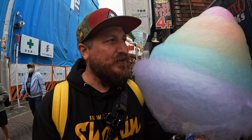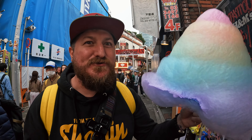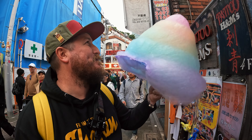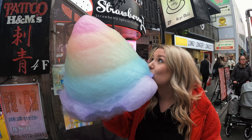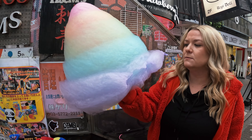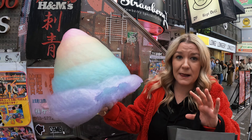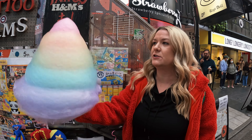Oh wait, how do they say? Oishii? What does that mean? Delicious? Delicious — and very kawaii, cute. It's the most delicious cotton candy I've ever had in my entire life. Every color was a different flavor too — should I try for the top?